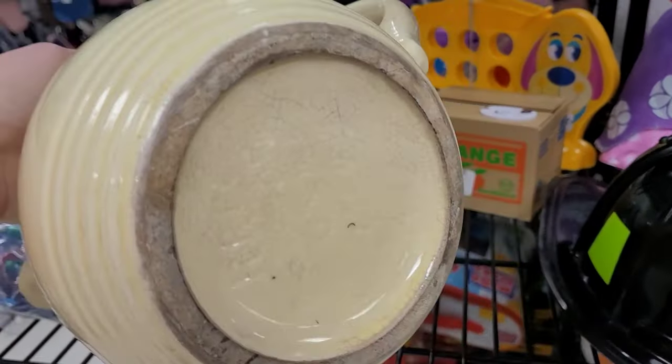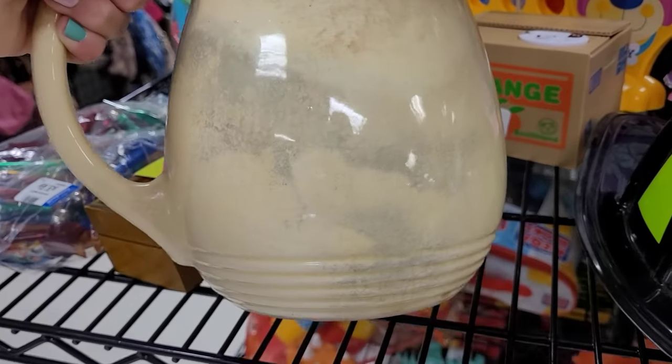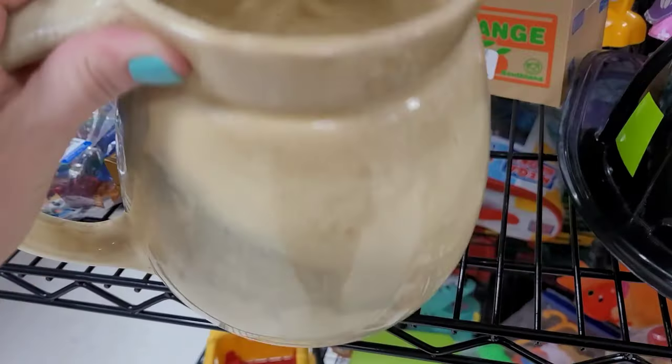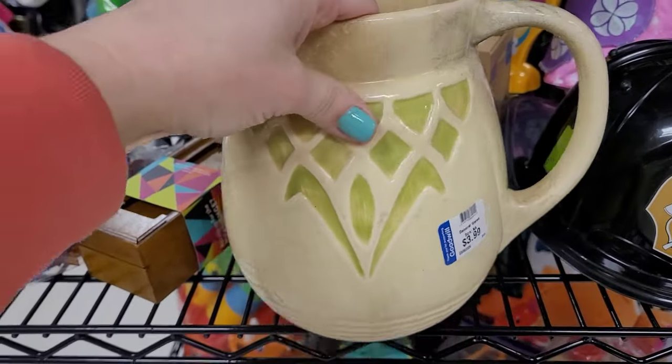I love this picture — I'm honestly kicking myself for not buying it. I might go out today and see if it's still there, though I'm sure it's long gone for only four dollars. Ugh, why didn't I buy this? It's so cool — it just looks like it belongs in a farmhouse kitchen. I love it, it's so pretty.